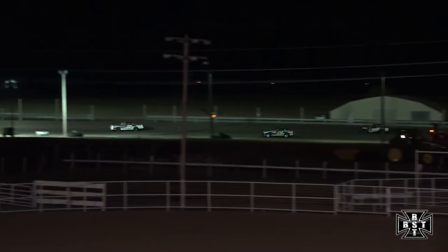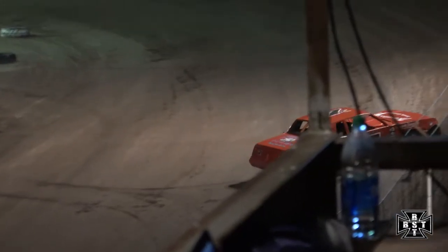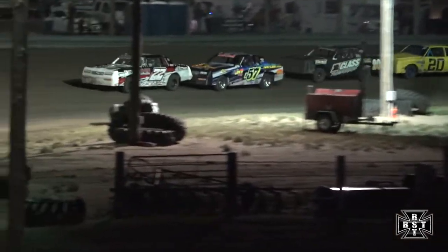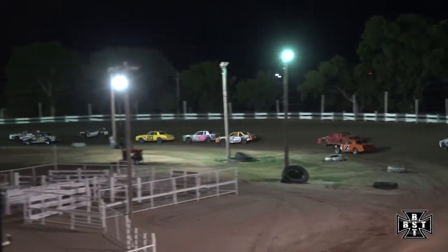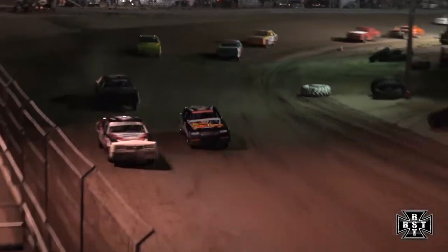Caution flag is out. Austin Davis looking to refire the IMCA Hobby Stocks, will lead us out on corner number four. Back to the green flag. Great restart by Brad Willocks on that inside — do not count out Tanner Clough. Going to have a three-car battle for the race lead. Clough going three wide on the outside, but will tuck back behind Austin Davis going back to work down the front straightaway.